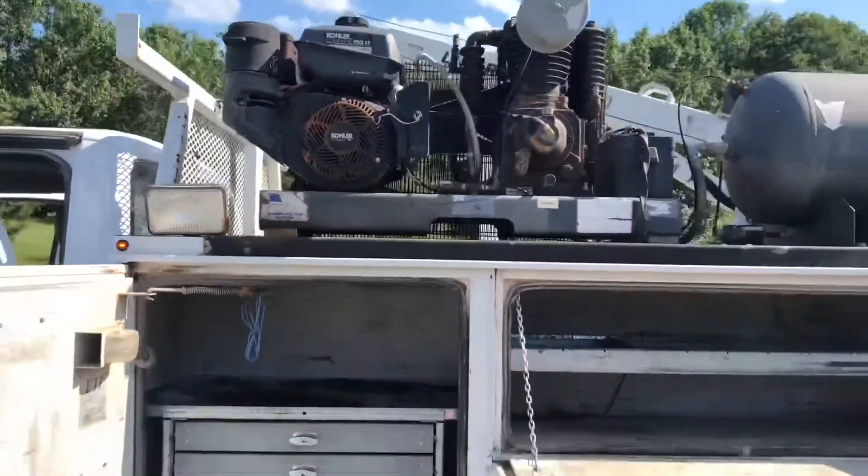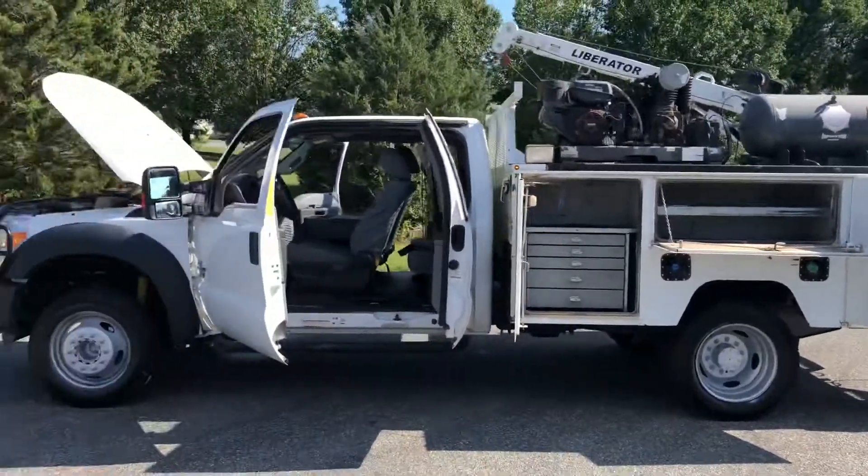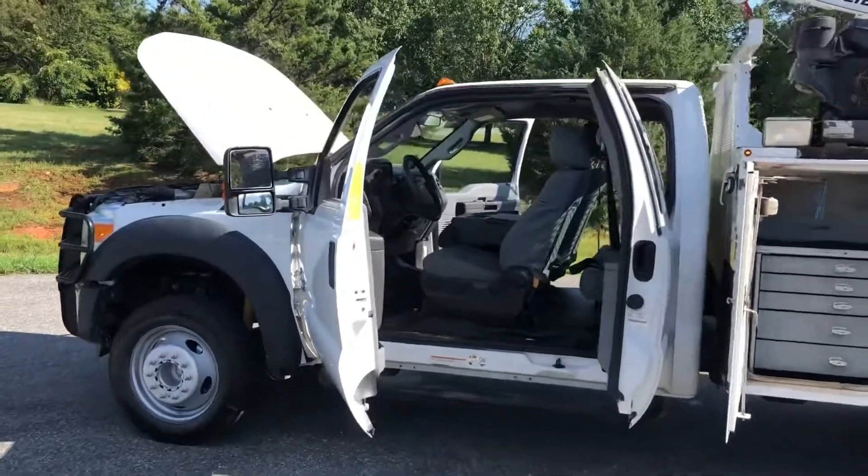This truck is ready to go out and make your money right now. Give me a call at 804-716-8487 or text that number — happy to answer any questions you have. We also offer delivery. Let me know how I can help. Thanks.